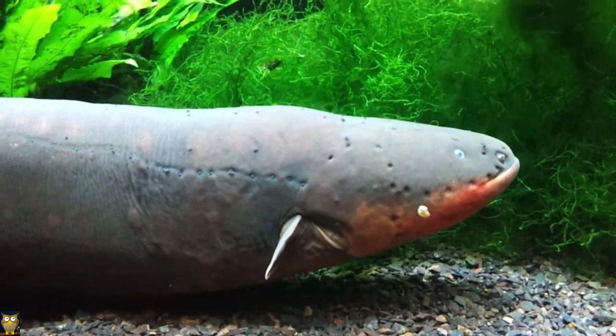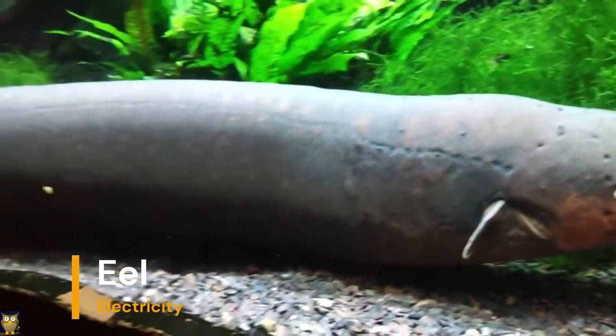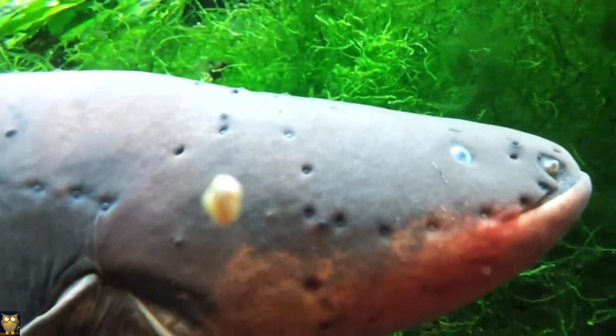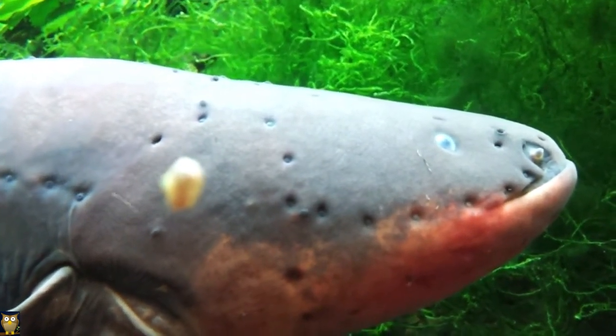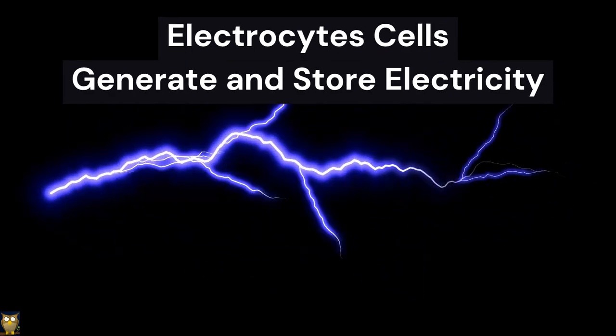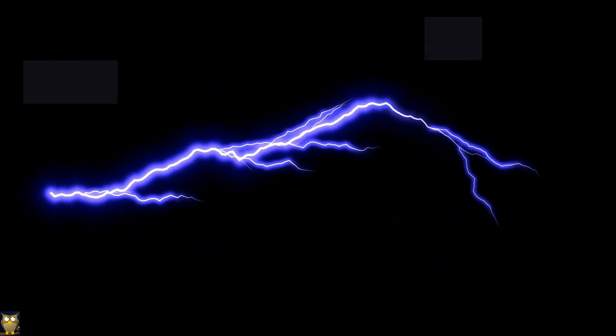Though not a general adaptation, a few animals use electricity for their survival. One example is the electric eel, which generates electric shocks to stun its prey and defend itself from predators. The electric eel has specialized cells called electrocytes that generate and store electricity, which it can then release in powerful bursts.